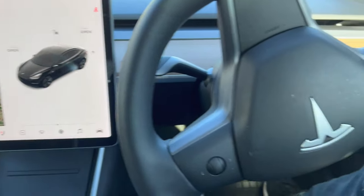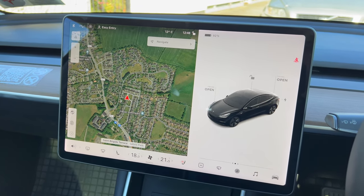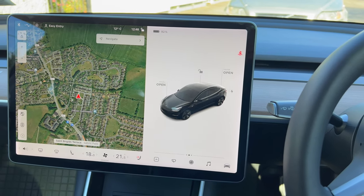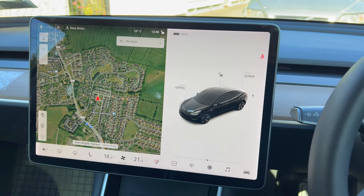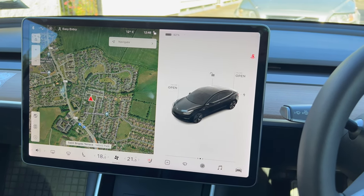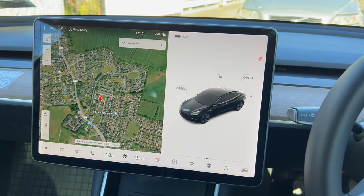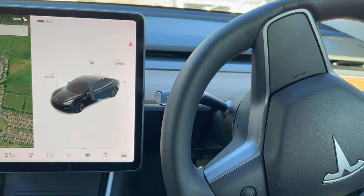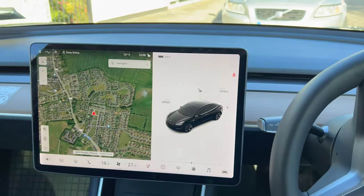It's quite a simple car to be honest. You have different models of the Teslas — you have the Model 3 which is the lowest model, then the Model S and the Model X. They also brought out the Model Y which is a kind of higher-up version of this car. This is the slowest, cheapest model Tesla you can buy.